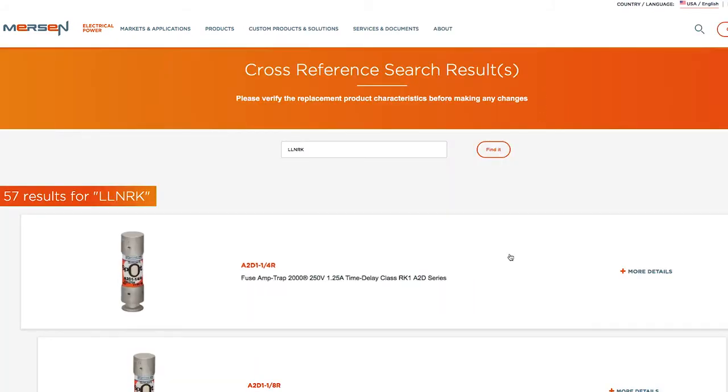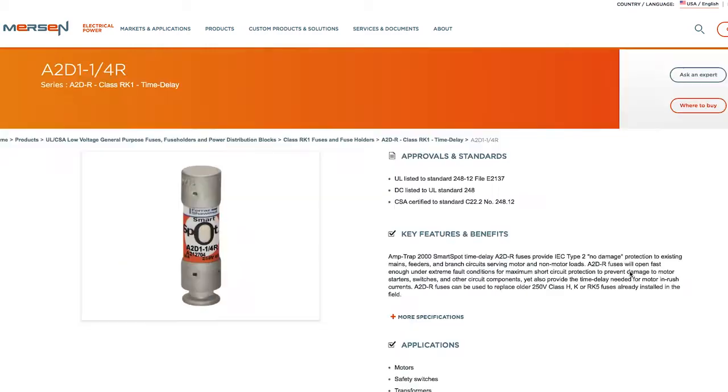Any matches include a direct link to the corresponding Mersin product page. Find out more at ep.mersin.com.